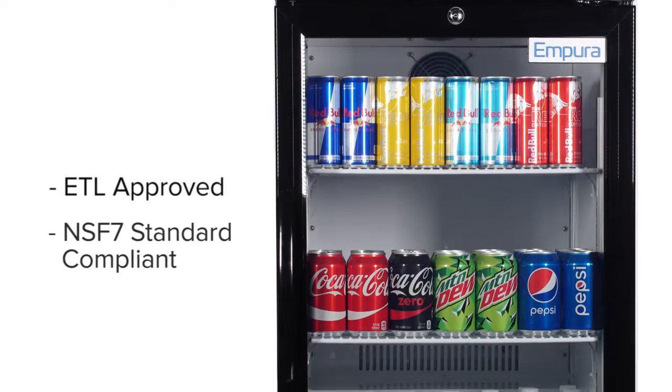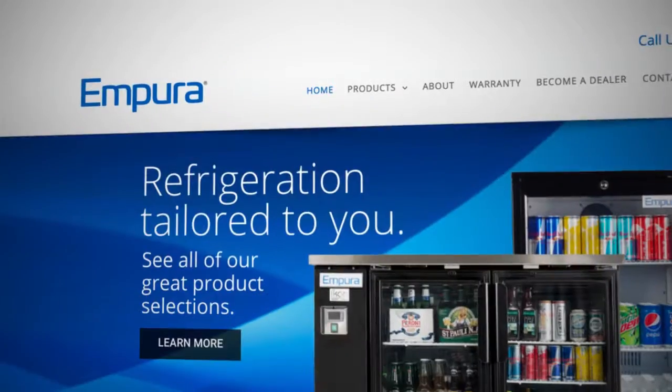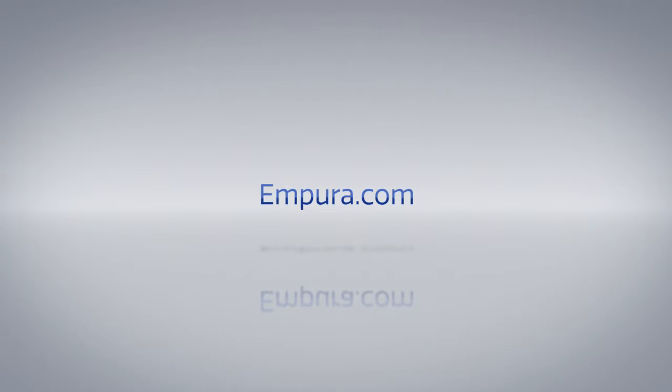Meet all of your local municipal health codes with Empura's Glassdoor Merchandisers. Check out our other Empura refrigeration products at www.empura.com. Thanks for watching.